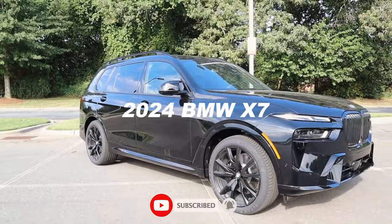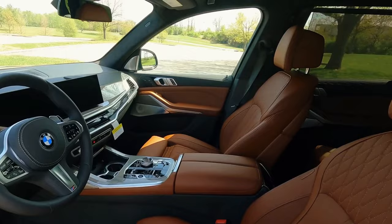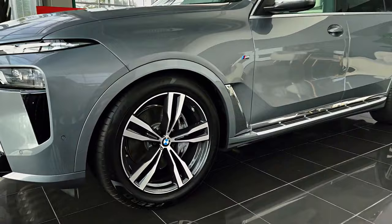Fresh off a refresh in the previous model year, the 2024 BMW X7 remains largely unchanged with some minor updates. Among these updates are newly optional crystal headlights and an illuminated kidney grille, adding a touch of sophistication to its appearance.